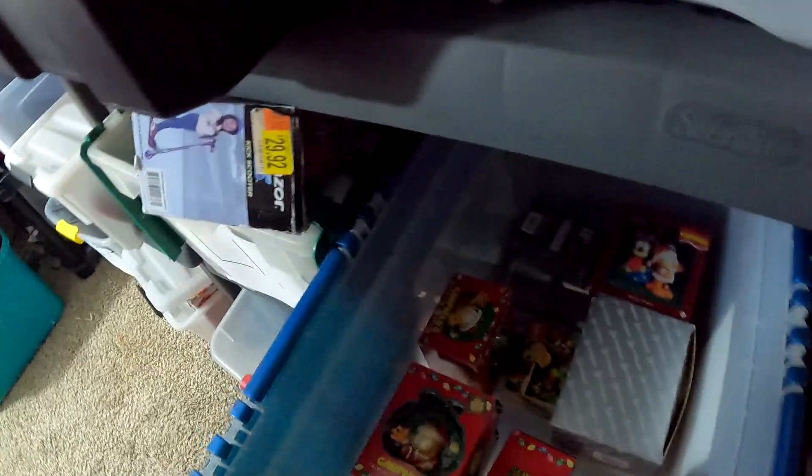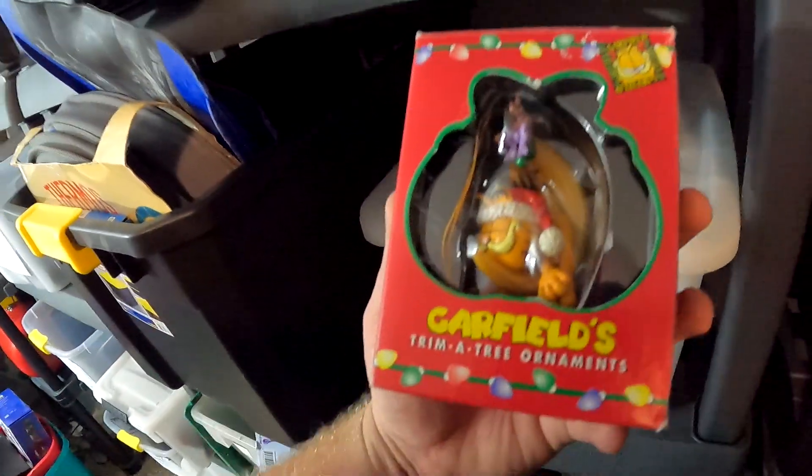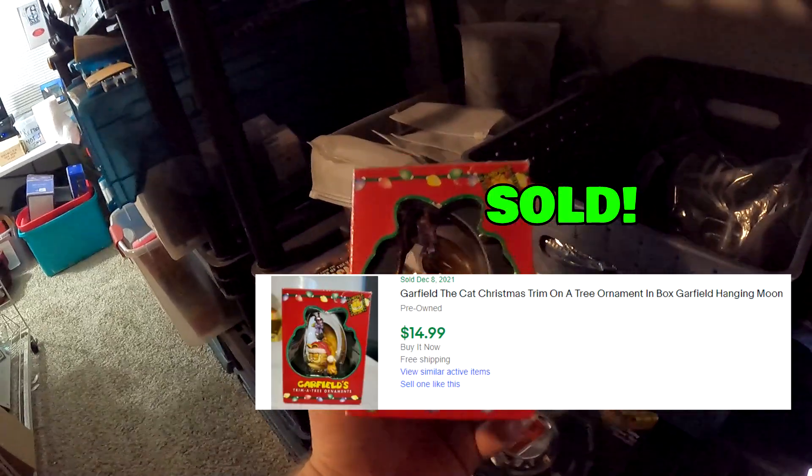We have a Garfield ornament going out — the one where he looks like he's sleeping on a moon. Got this from the very first Garfield buy at the garage sale. This right here sold for $15 with free shipping.